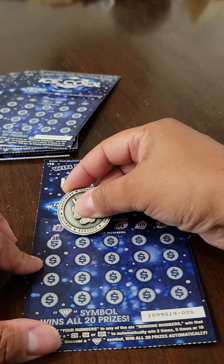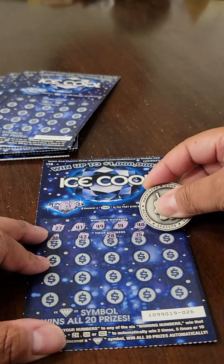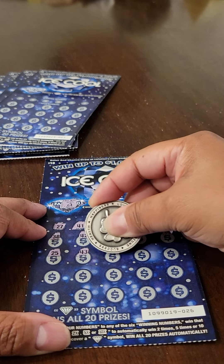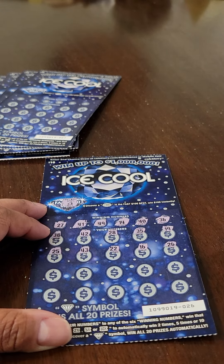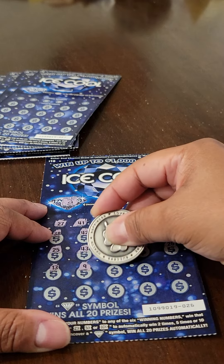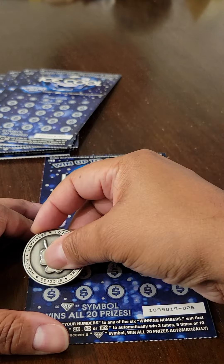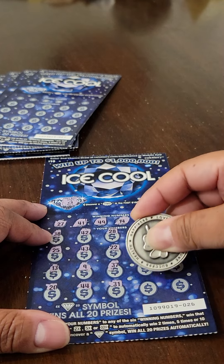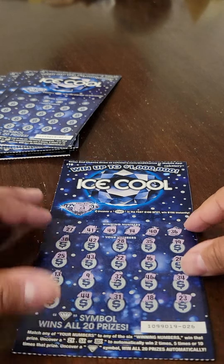Let's get into it. Numbers revealed: 38, 42, 28, 35, 19, 25, 43, 22, 16, 26, 13, 9, 37, 46, 34, 20, 44, 31, 18, 23, and 3 to close it out. This ticket is a loser.